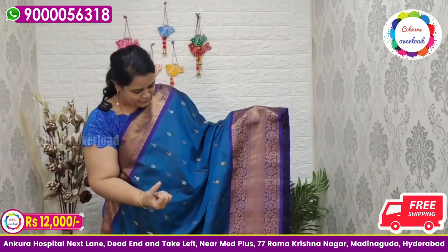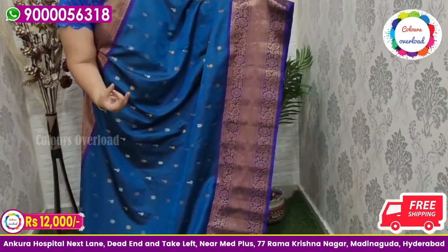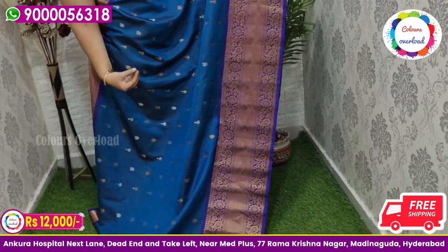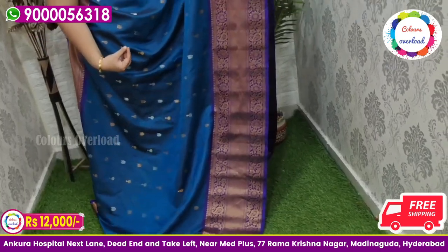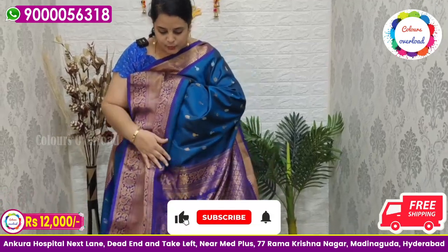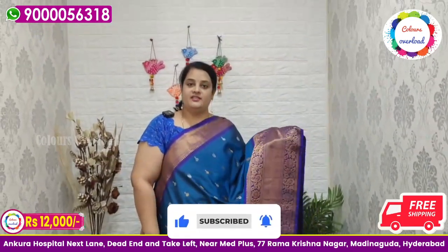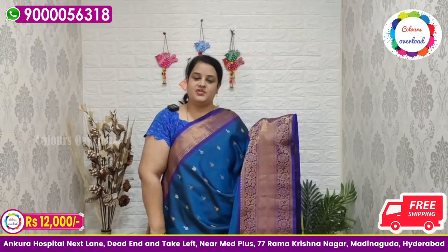Next, a beautiful peacock blue saree. Pure handloom double weave peacock blue saree with all over gold and silver zari boota, and with a royal blue border, royal blue pallu, and royal blue plain blouse with a long border inside folding. Saree price ₹14,000 tag, ₹12,000 free shipping.